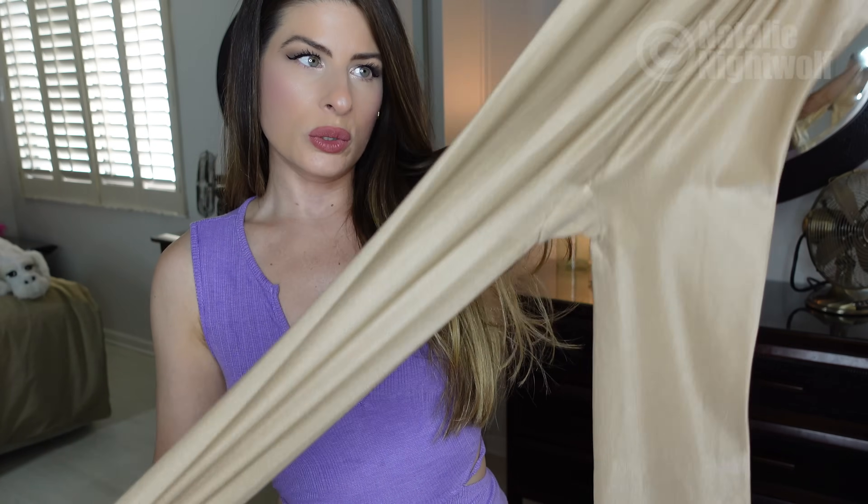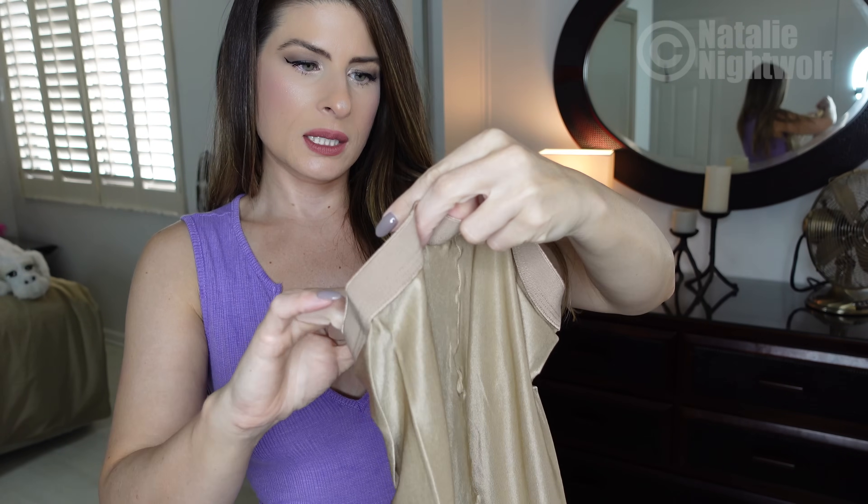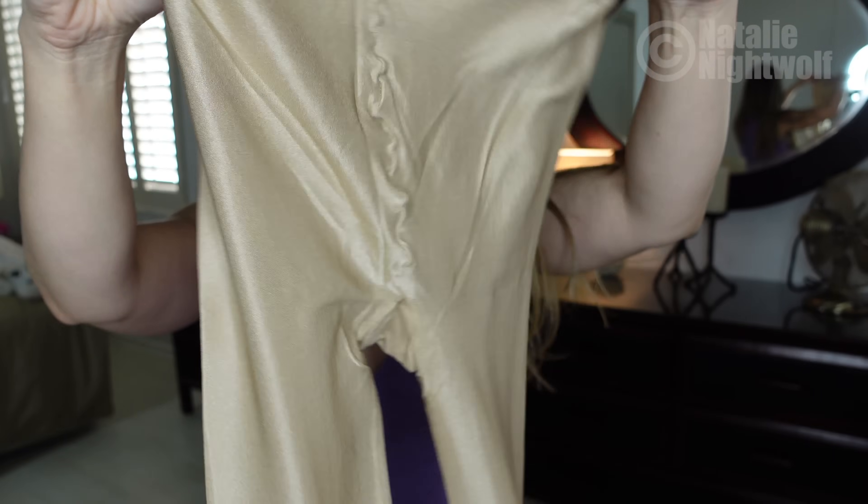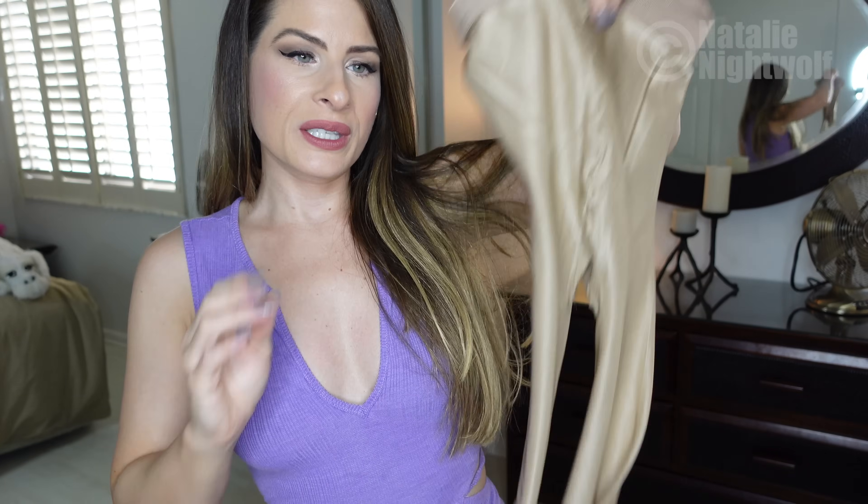I'm so excited — I've purchased from them before but never pantyhose, so here are the pantyhose. I think these are going to be absolutely gorgeous. They're called the 'Lightning' pantyhose. Oh, this color is usually my favorite — I have pantyhose similar to these!